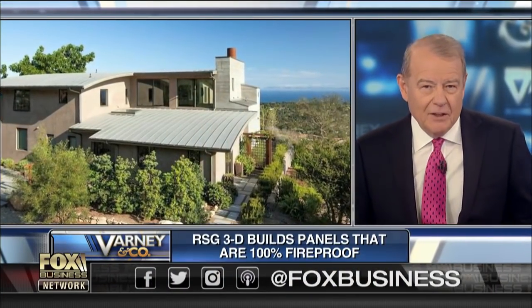Our next guest runs a company which has developed a building panel which is, they say, 100% fireproof. Ken Calagar is the CEO of the company RSG3D. Welcome to the show, Ken. You've got one of these panels with you — explain it, how's it work?